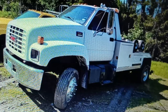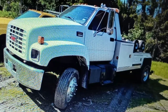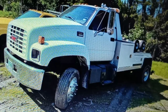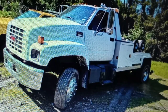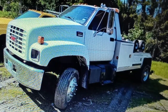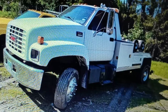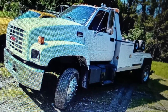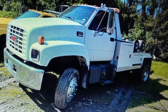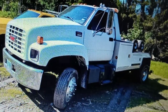It better be brand new for that kind of money, because that's pretty steep on the price. Sorry about that, but it is. Nice truck though.